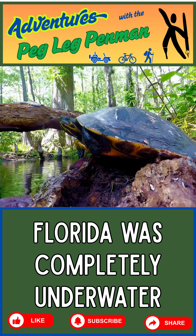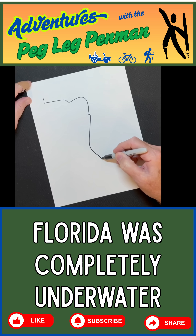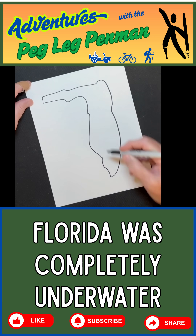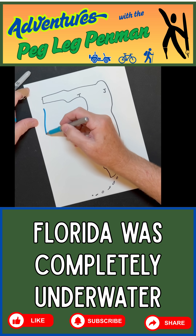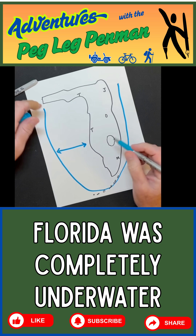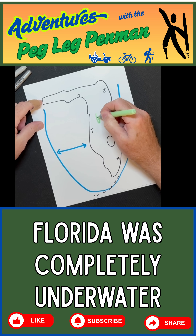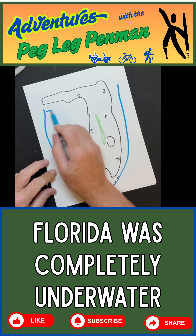But did you know that Florida didn't always look like this? If you go back in time — not hundreds or even thousands of years, but hundreds of thousands to millions of years ago — the shoreline of Florida fluctuated greatly. On many occasions, due to changing sea levels over geologic time, Florida's landmass either doubled in size or shrank to a few small islands along the central ridge of the state. This means Florida would have been almost entirely covered in salt water.